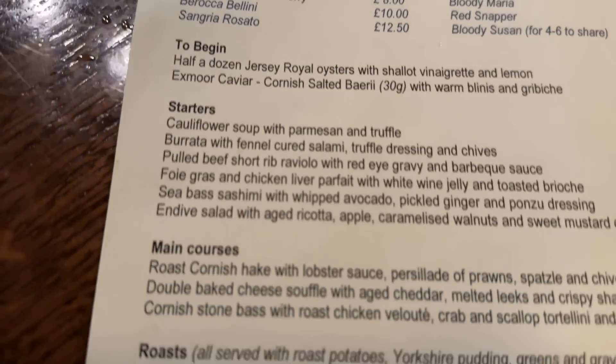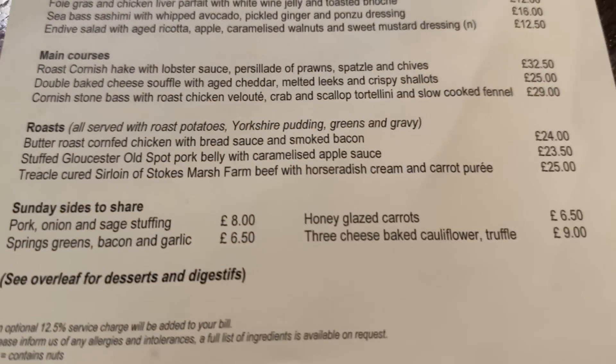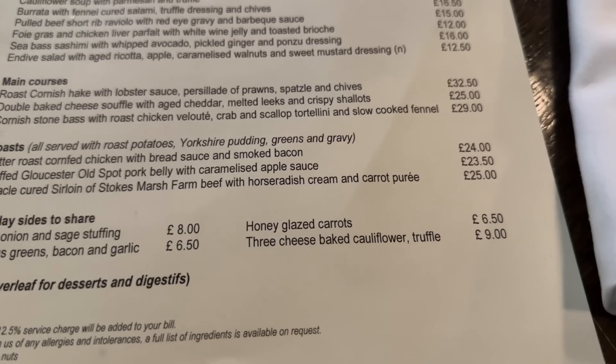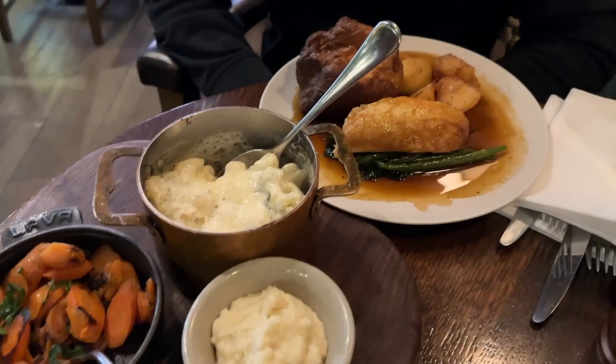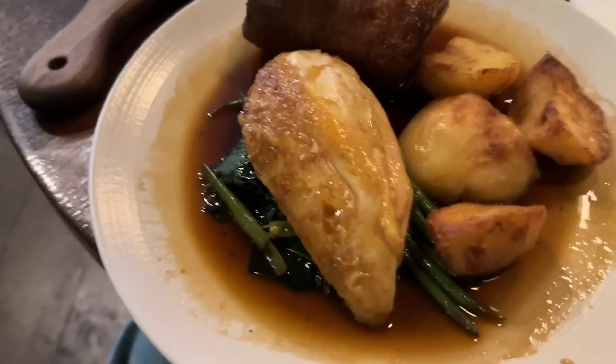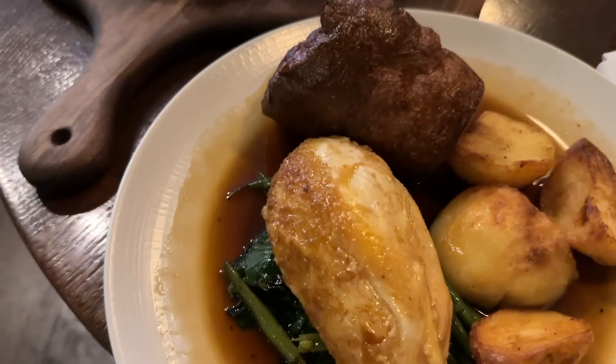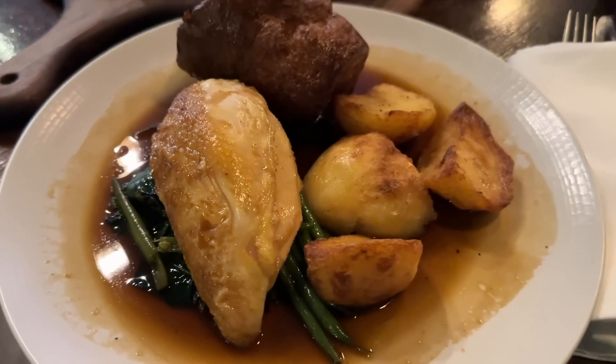We're both going to have the chicken, and we're going to get the honey-glazed carrots and the truffle cauliflower cheese which sounds unreal. Our food has arrived — we've both gone for the chicken. We've got carrots, cauliflower cheese, a red sauce, chicken, greens, and roast potatoes. It looks delicious.